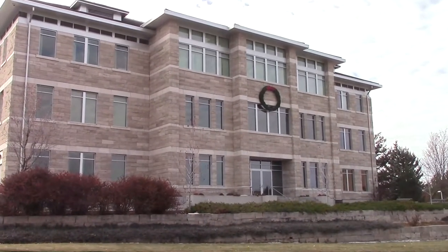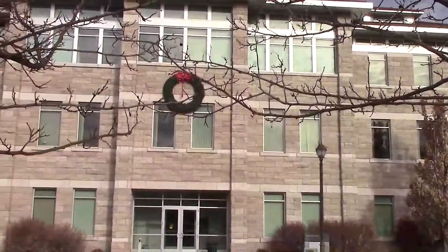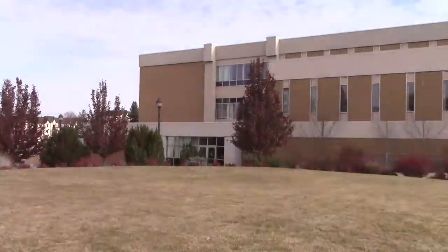Behind me is the Sporey Building. It houses the communication department and some art classes.